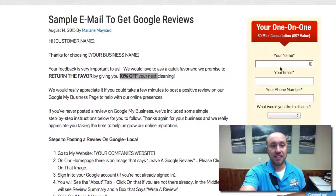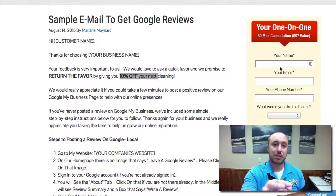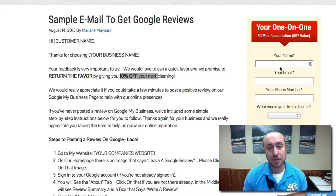Hi Julie, thanks for choosing Wow Carpet Cleaning — of course your business name is going to go in there. Your feedback is important to us. And then we said we'll return the favor: we would like you to leave a review and we'll return the favor. If you want to, you can put a little incentive in there. We put 10% off your next cleaning. You can also do like $25. A dollar amount seems to work better than percentages, but this is completely up to you to change it to fit your business, whatever you're comfortable doing.